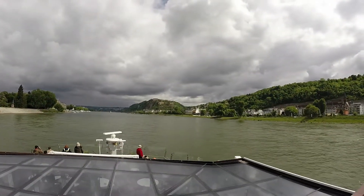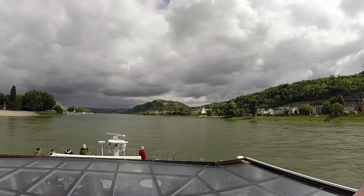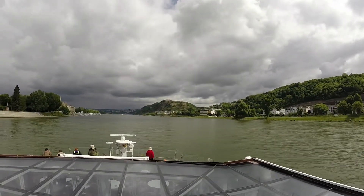And there is the fortress on the hill. We're going to be visiting that this afternoon — we'll get some video of that. We've got to climb up there; it's going to be a bit of a hike.